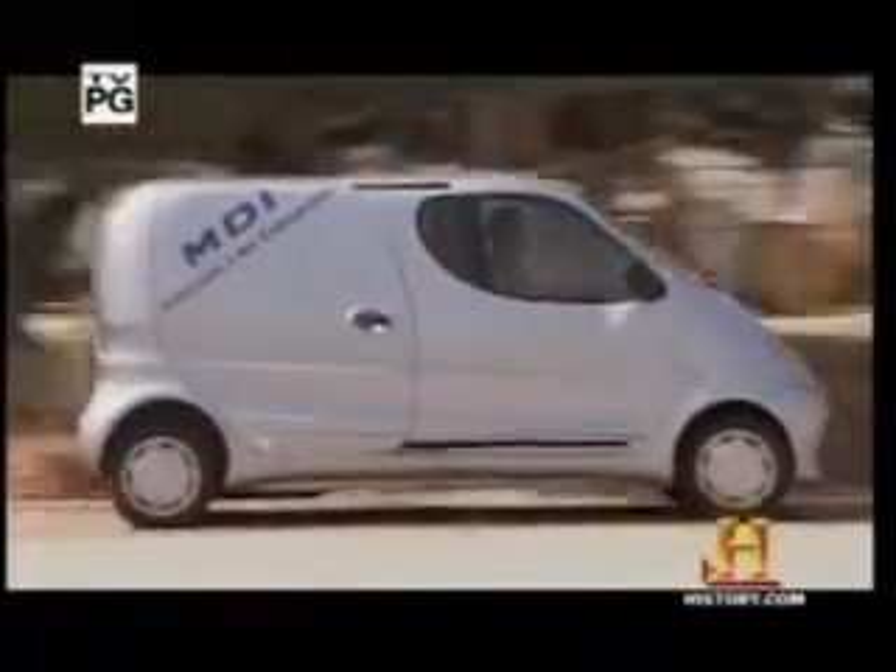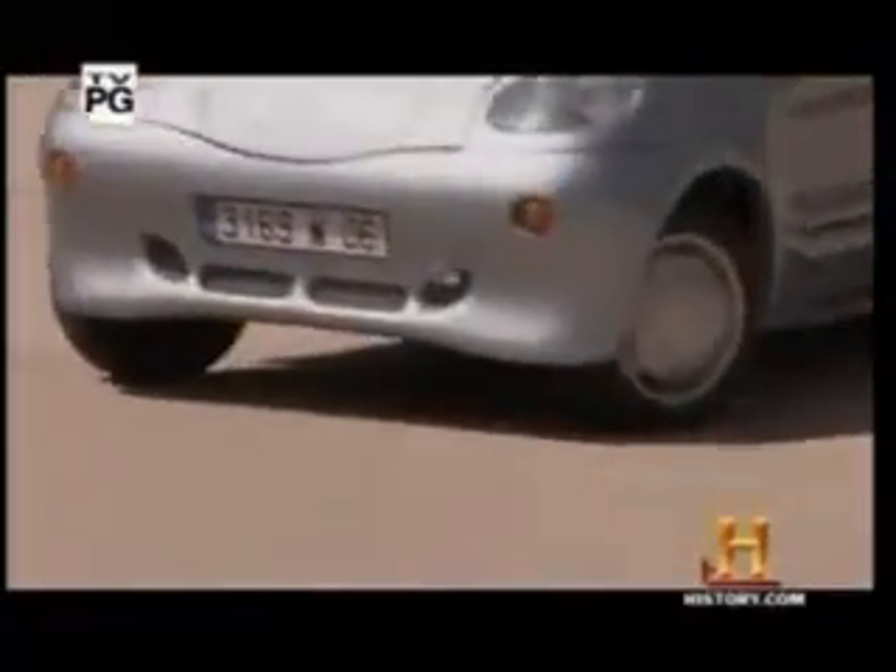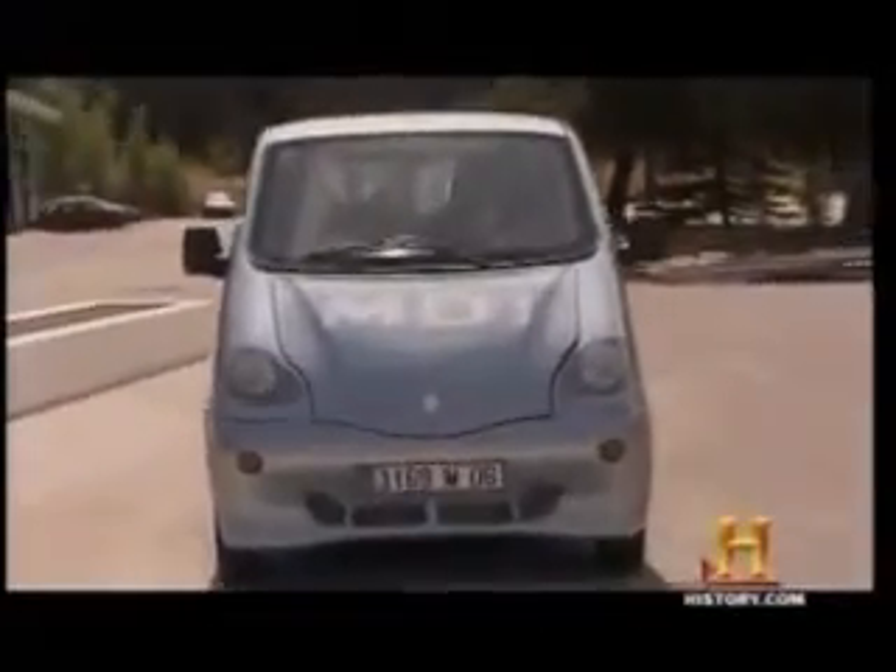Listen to the distinct sound of this pollution solution. It's a car that runs on compressed air, called a CAT for compressed air technology. It's the result of 14 years of research and development by French engine designer Guy Negra. With the CAT, Negra has created a car that produces zero emissions.